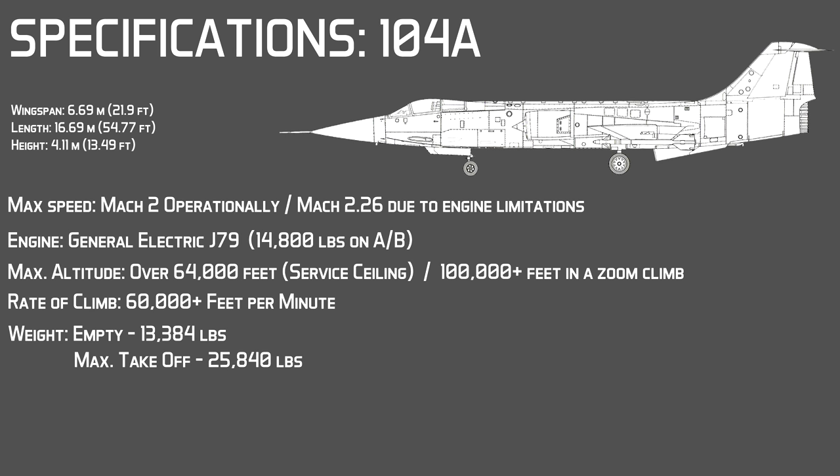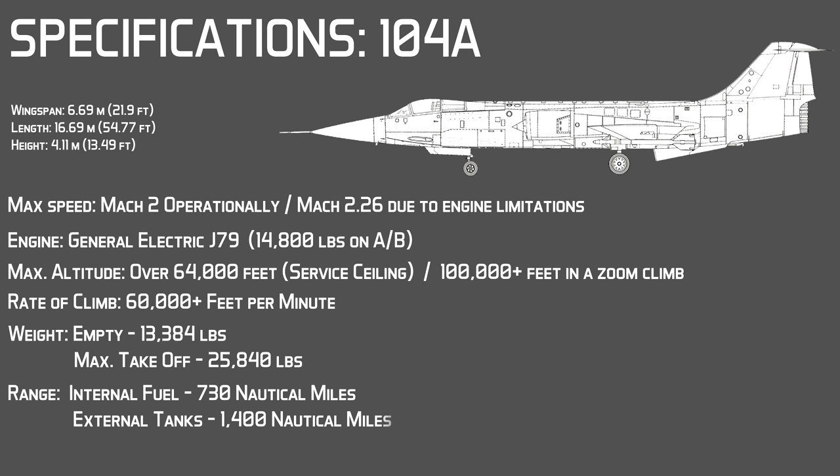In regards to weight, the F-104 was relatively light at 13,384 pounds empty and 25,840 pounds for maximum takeoff weight. Range was rather short — in a clean configuration the F-104 had a range of 730 nautical miles using the internal 896 US gallon tank, but range could nearly double to 1,400 miles with the addition of tip tanks and a pilot tank carrying an extra 852 gallons of fuel.